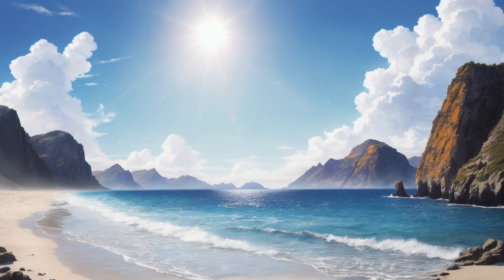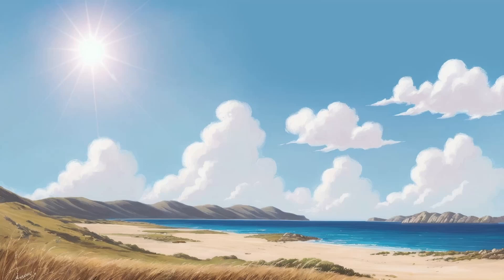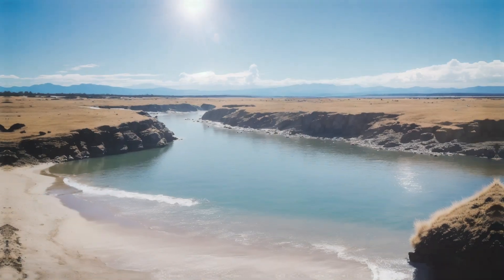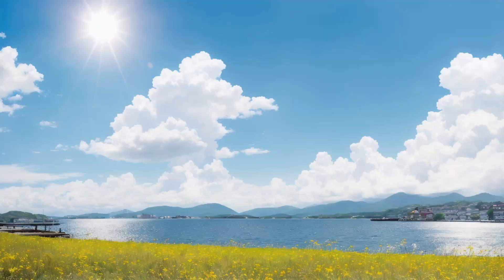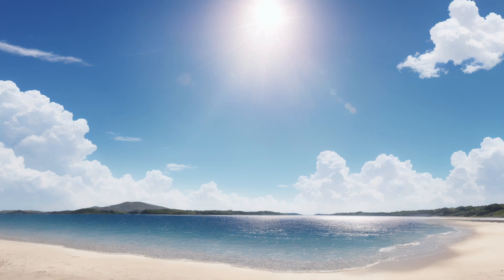Interestingly, the color of the sky can also be influenced by the environment around us. If you've ever been to a coastal area with a clear ocean view, you might have noticed that the sky seems even bluer. This phenomenon, known as the blue ocean effect, occurs because the ocean reflects the blue color of the sky back into our line of sight, intensifying the blue perception.